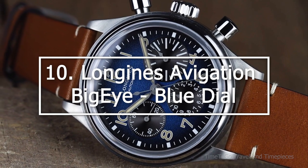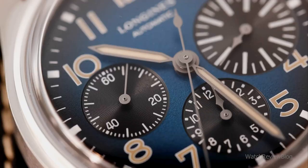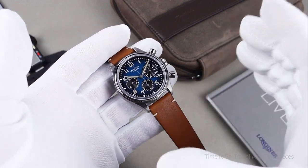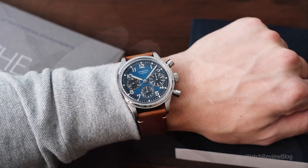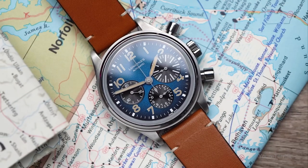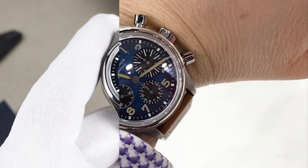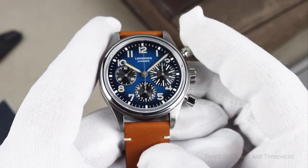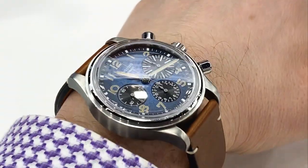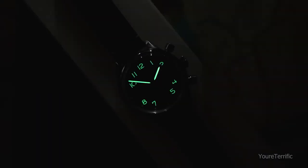Moving on to number 10: Longines Avigation Big Eye Blue Dial. The Longines Avigation Big Eye, which received the 2017 GPHP Revival Prize Award, revived the artistic styling of aviation chronographs from the 1930s. Longines added an exceptional fumet blue dial called Petroleum, which features black sub-registers, beige SuperLuminova-treated hands and hour markers, as well as bold contrasting white print against the black of those sub-registers, to the original release, which was originally released in a retro black dial to pay homage to the original vintage models. The dial features a granular metallic texture and finish that darkens as it gets closer to the edge, giving it a tropical appearance. The blue dial is the more widely used of the two dial variants and distinguishes itself from other aviators with a light design.